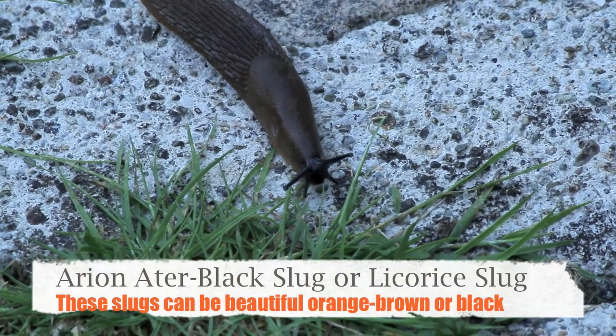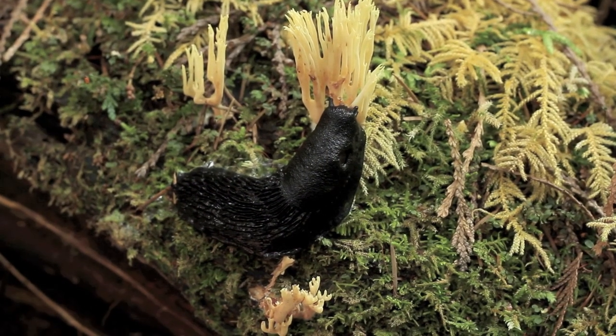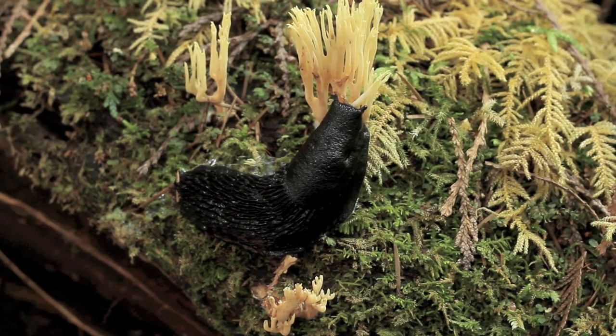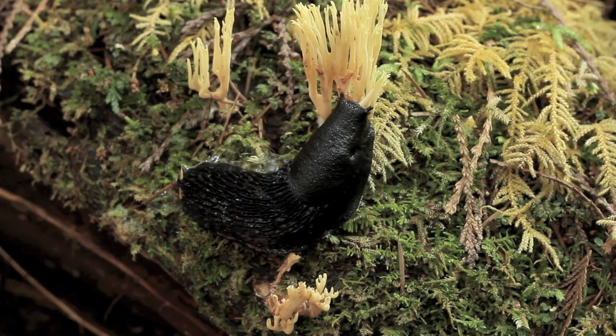Fresh water and land snails and slugs have a lung. What gastropods share with other mollusks is the radula, a rasping tongue-like structure which they use to scrape up food.